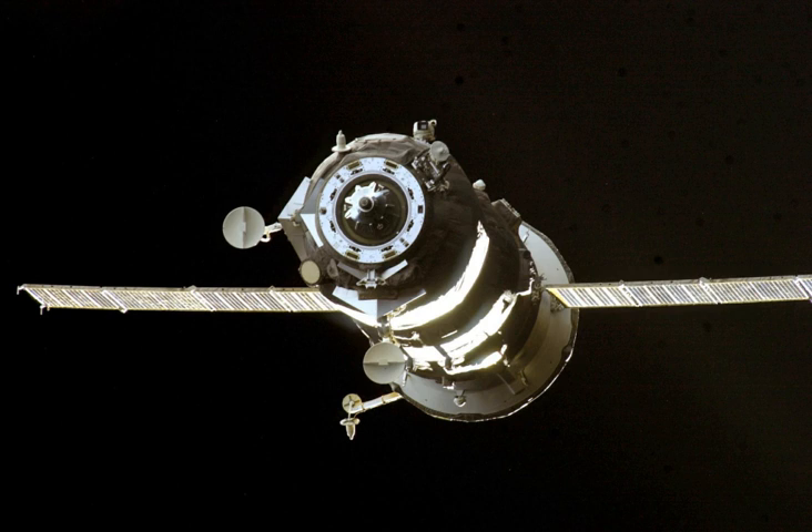It remained docked for two months before undocking at 6 hours 4 minutes and 48 seconds Greenwich Mean Time on 30 July 2004, to make way for Progress M-50. It was deorbited at 10 hours 37 minutes and 0 seconds Greenwich Mean Time on the same day.